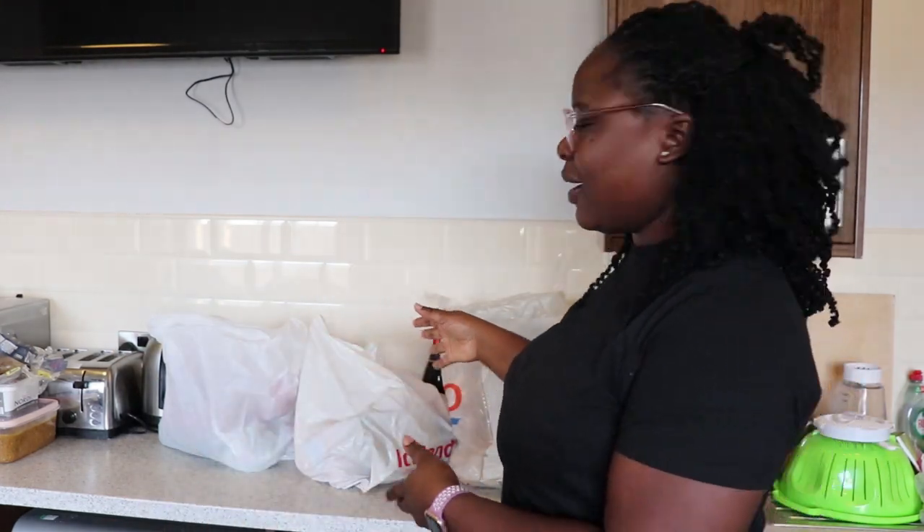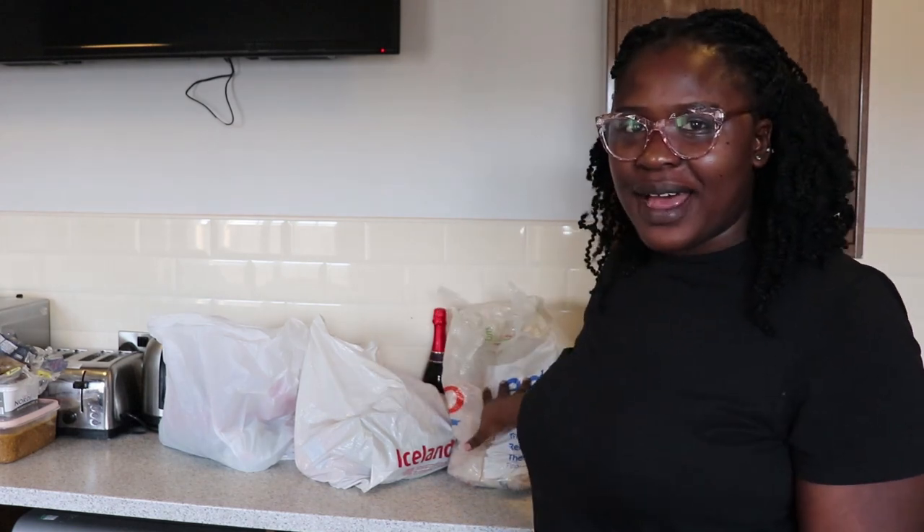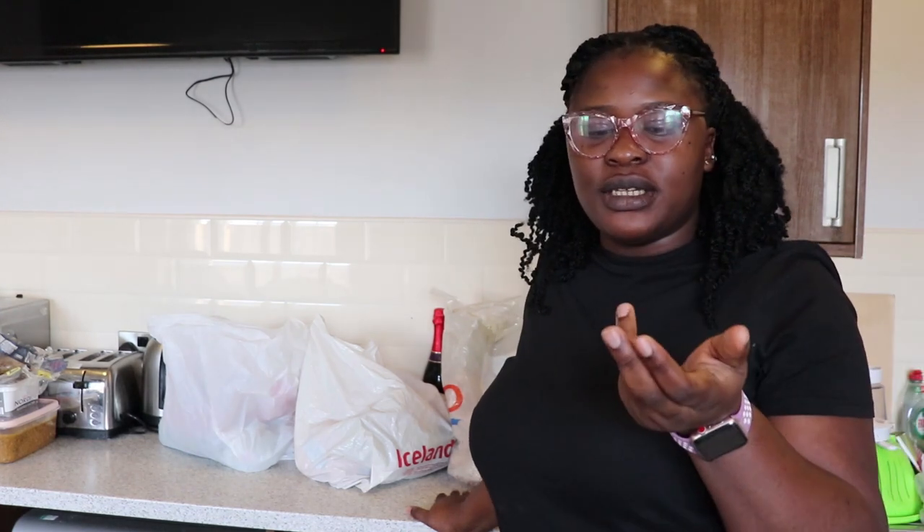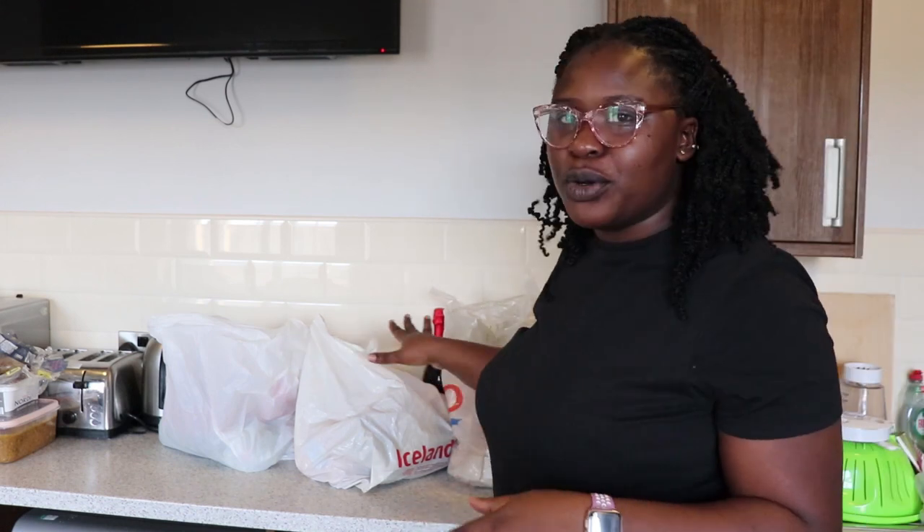Hi everyone, welcome to my channel, I'm Timmy. Today I'm going to be showing you guys everything I bought. I have them on the table here and everything is for Nigerian food — we are making egusi, okra and stew today. I just want to show you everything I bought, how much it costs and the quantities.